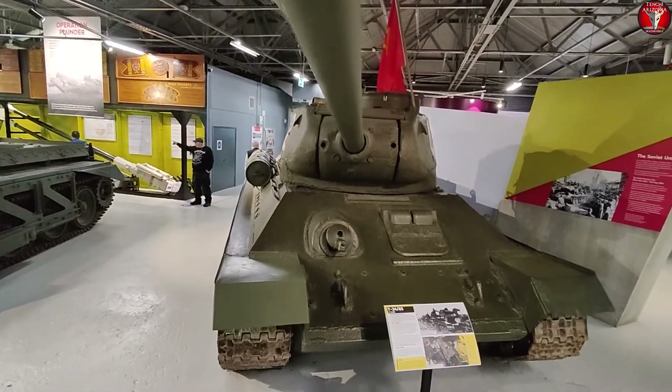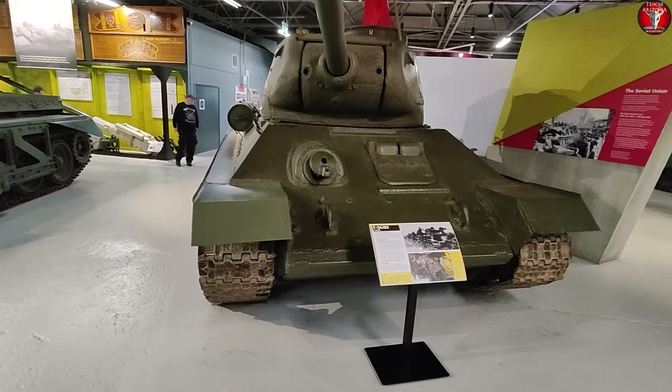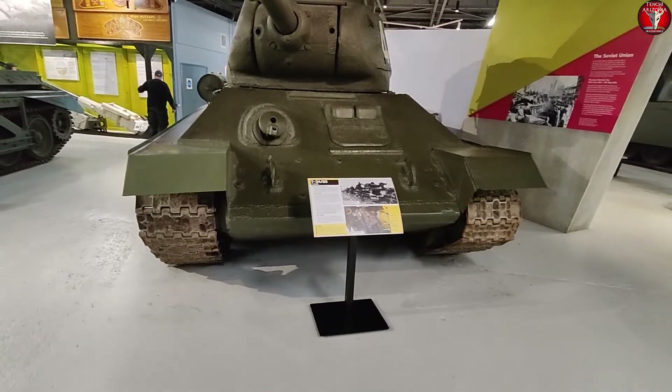This next tank really needs no introduction, but you are going to get one anyway — and do you know why? Because this is the Russian T-34.